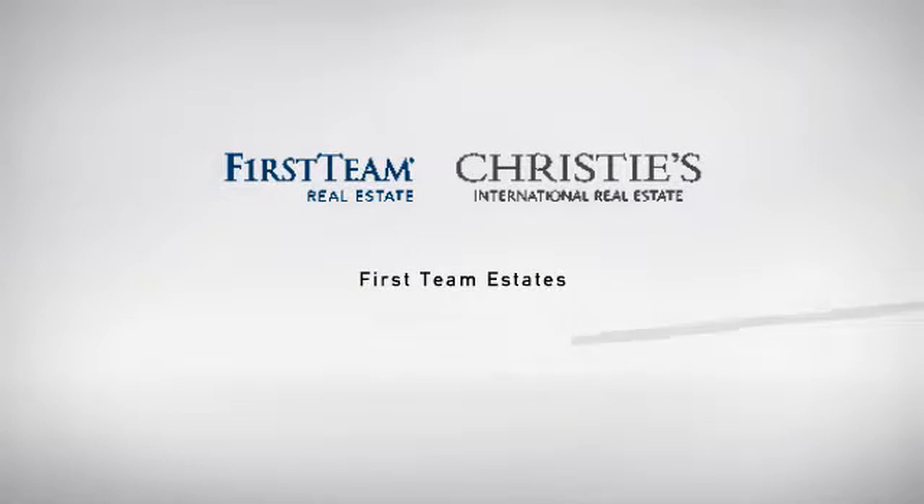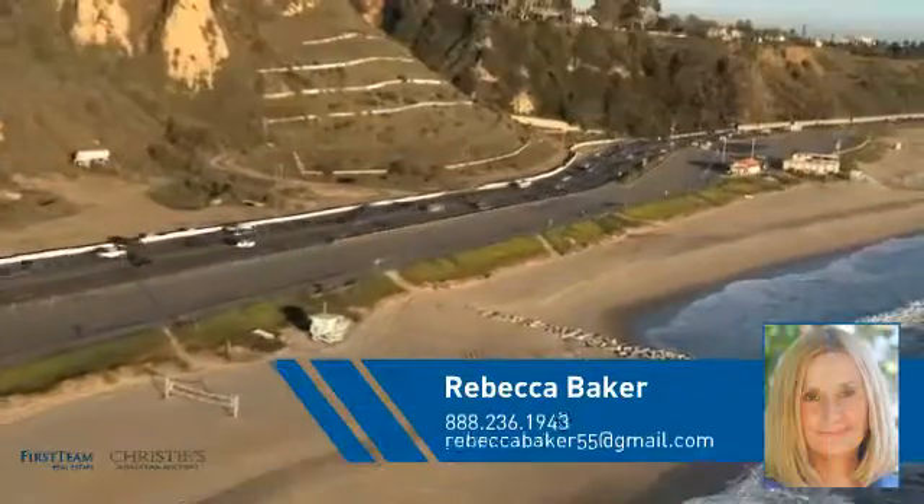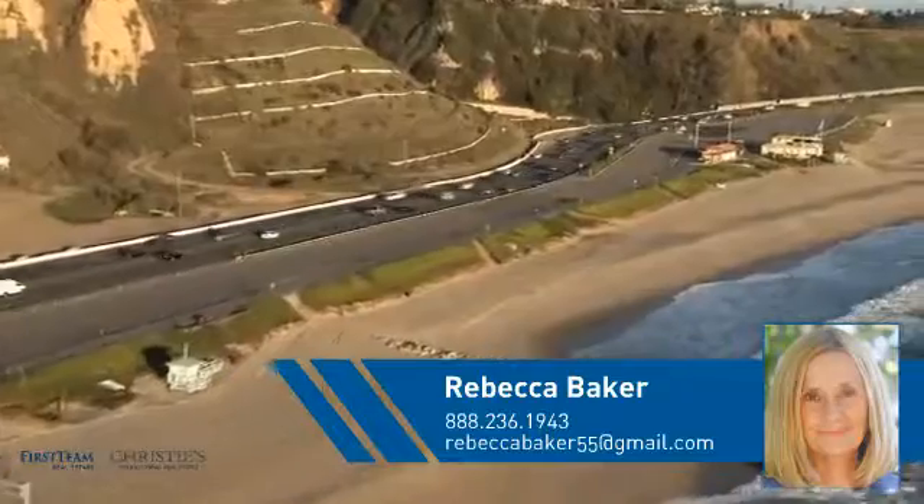At First Team Real Estate, you'll find a wide selection of listings. This video is brought to you by your real estate agent, Rebecca.